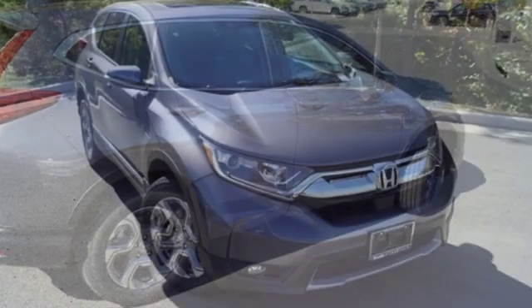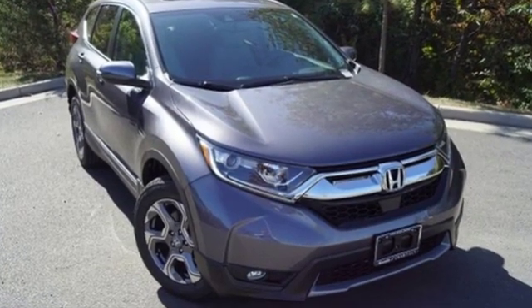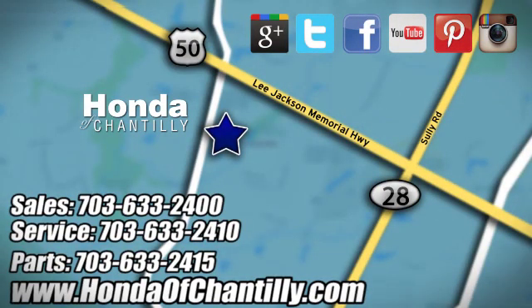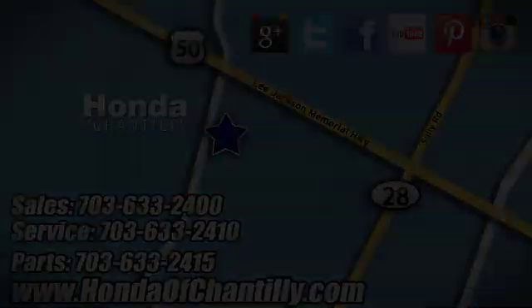Every Honda's designed with the driver in mind. The time is now. See it for yourself today. Honda of Chantilly — we're conveniently located just south of Dulles Airport at 4175 Stonecroft Boulevard in Chantilly.